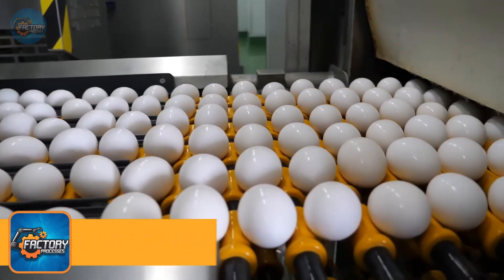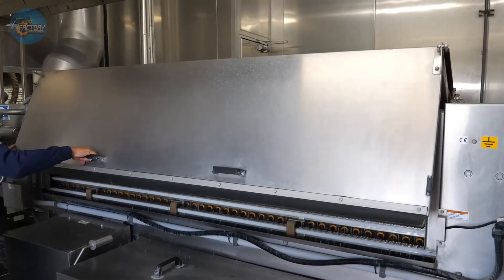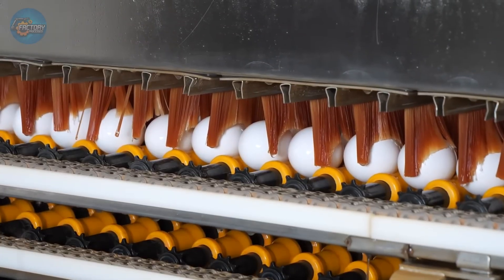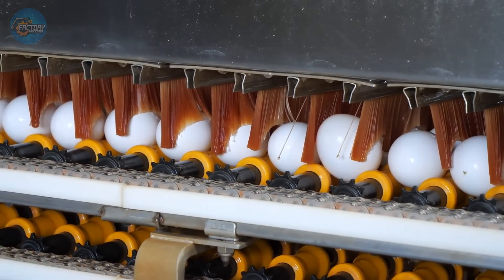Once collected, eggs move swiftly to cleaning stations where automated washing machines handle the delicate task. Using warm water, gentle brushes, and food-safe detergents, these machines remove dirt, feathers, and bacteria from each shell.